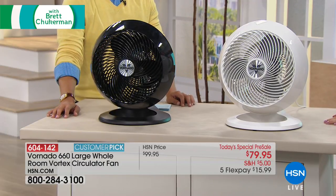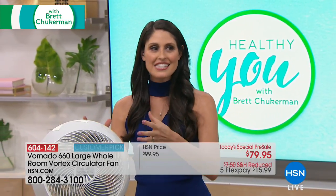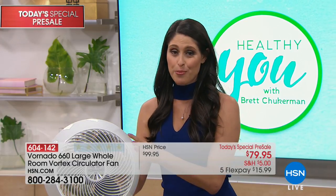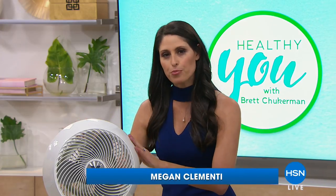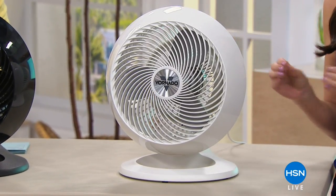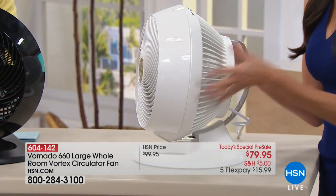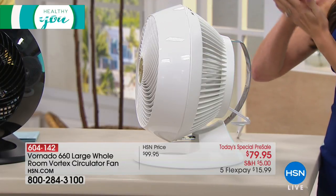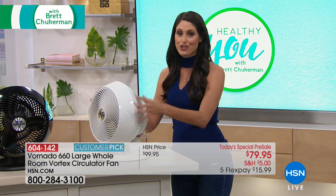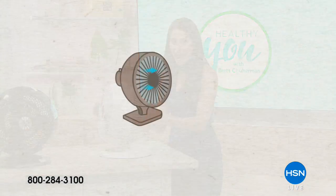The brand history behind Vornado goes back 70 years, and it actually came from technology used to move airplanes. The Vornado plane fought in World War II, and engineers figured out that by doing four specific things they could move more air — getting the airplane off the ground quicker and flying higher. After the war, they created the very first air circulator.